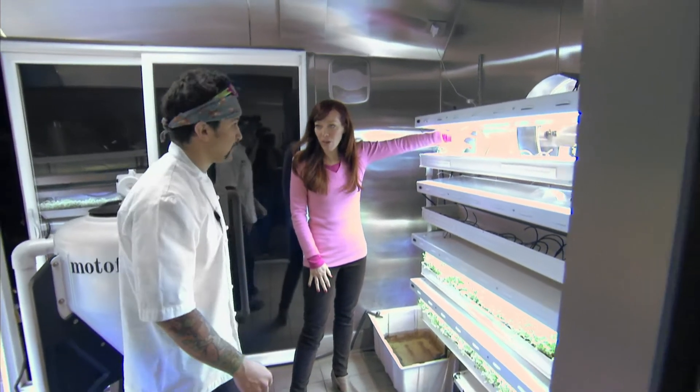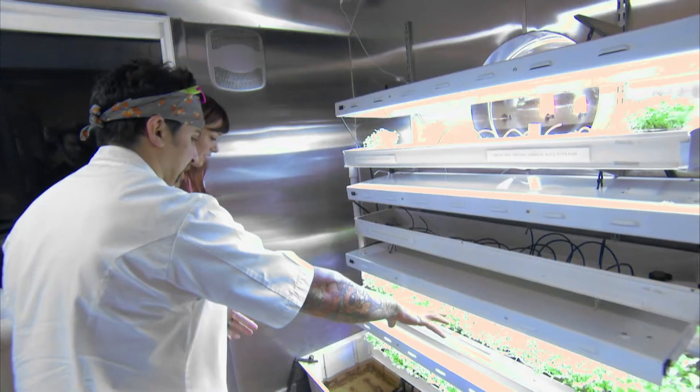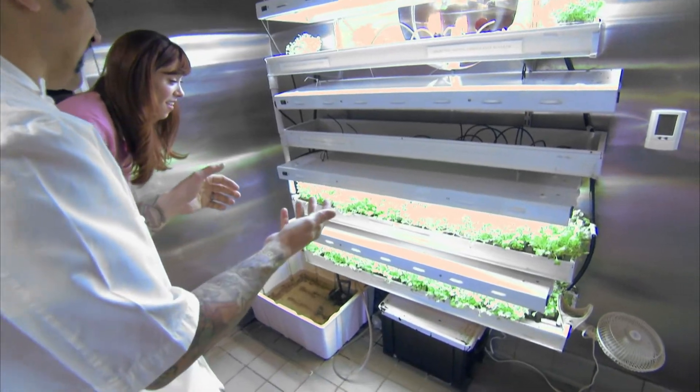They use all of these as microgreens, right in their dishes. Believe it or not, these plants are actually nine days old. They go from seed to table in about nine days, made possible by the carefully controlled growing conditions inside the farm.